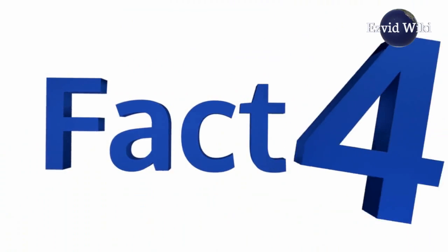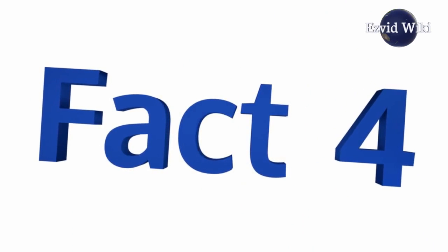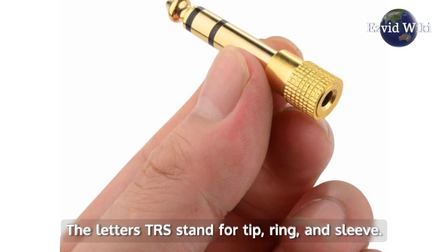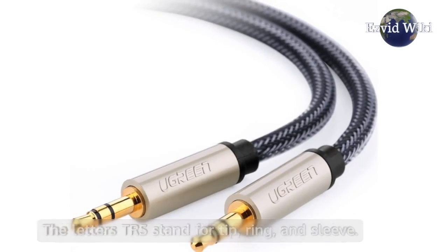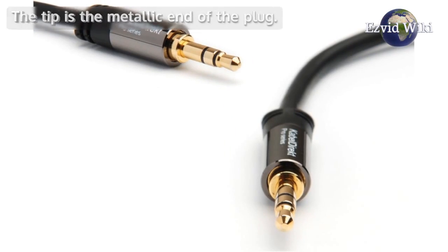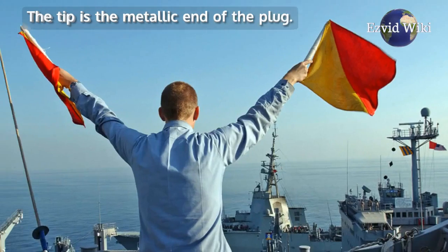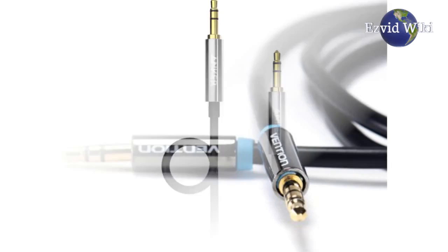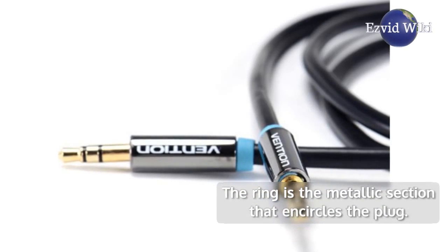Fact number 4. The technical term for the connector used by AUX cables is a TRS connector. The letters TRS stand for tip, ring, and sleeve — the components used to transmit audio signals. The tip is the metallic end of the plug. The sleeve is the long metal sheath at the base of the connector. The ring is the metallic section that encircles the plug.